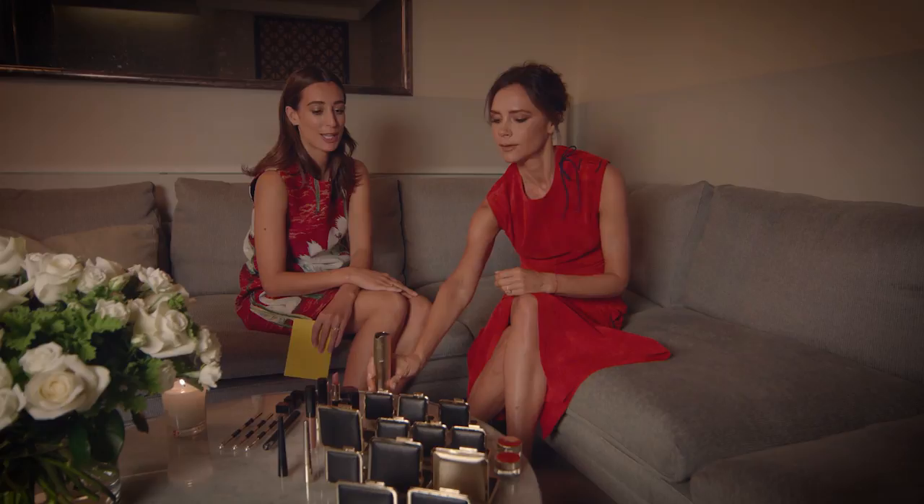Do you think that makeup can change the way that you feel? Oh, 100%. I started out talking about girl power when I was in the Spice Girls, and now it's about empowering women, whether that's through fashion or beauty. I want to make women all around the world feel like the most beautiful version of themselves. This doesn't matter how old you are. Every woman can look beautiful. And I know a lot of that does come from within, but I think it gives you that extra layer of confidence if you feel good and your makeup looks good.